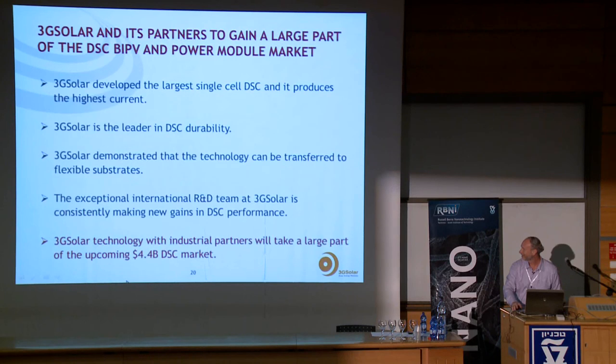In summary, 3G Solar has developed the largest single dye solar cell in the world, producing the highest current of any cell demonstrated to date. We are a leader in dye solar cell durability and have demonstrated the technology can be transferred to plastic substrates. We continue to make good progress on both performance and durability, and looking to the future we are ready to go to market. Outside analysts have predicted the dye solar cell can become a $4.5 billion market within a few years, and we expect 3G Solar to take a significant part of that market.